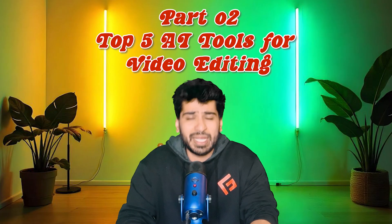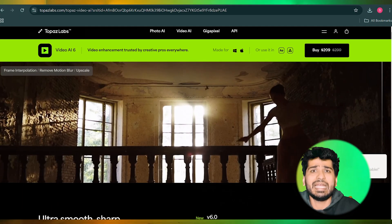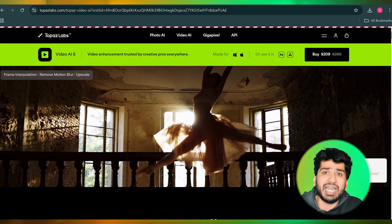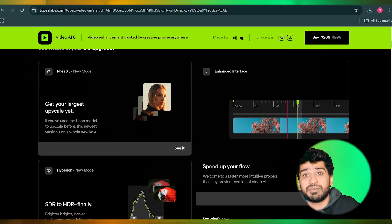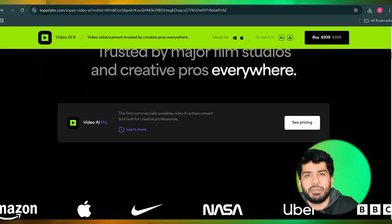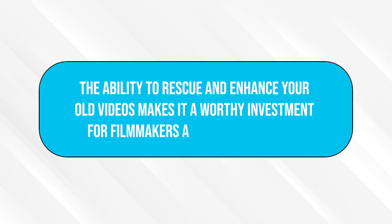Number one in editing: Topaz Video AI. Topaz Video AI is a must-have for anyone looking to enhance video quality. It uses AI to upscale footage to resolutions like 4K, stabilize shaky shots, and reduce noise and grain. Whether you're restoring old footage or improving your latest video project, this tool delivers professional-grade results with minimal effort. The pricing starts at $299, which is a one-time payment. The ability to rescue and enhance old videos makes it a worthy investment for filmmakers and archivists alike.